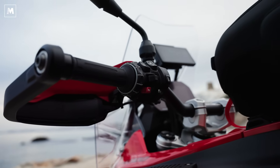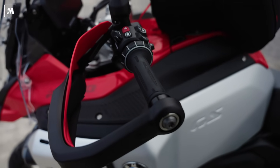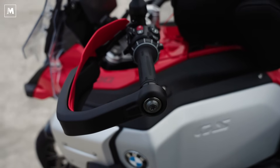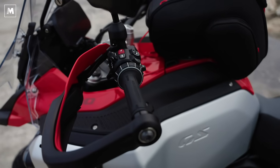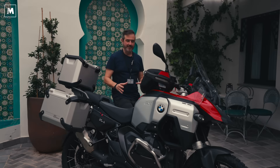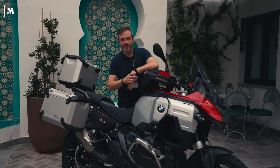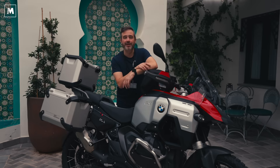Stiamo parlando di un cambio che non richiede più l'utilizzo della frizione, ovviamente disponibile in optional. Ma dopo aver fatto una prima prova, una prima giornata con l'Adventure, sia con sia senza ASA, io direi che propendo decisamente per l'utilizzo dell'ASA. Ma andiamo innanzitutto a vedere come si comporta, com'è l'onboard dell'Adventure sulle strade qui tra Malaga e Tarifa, on road e off road.